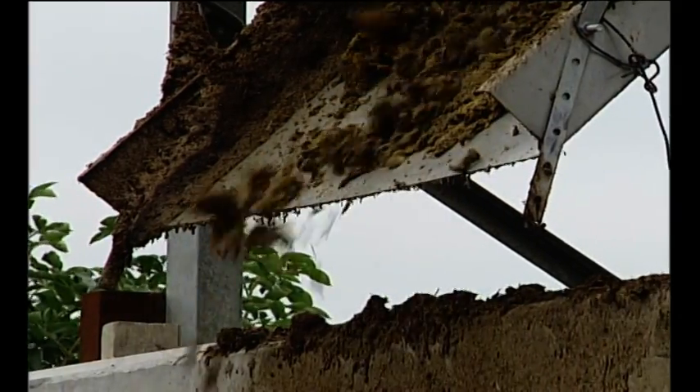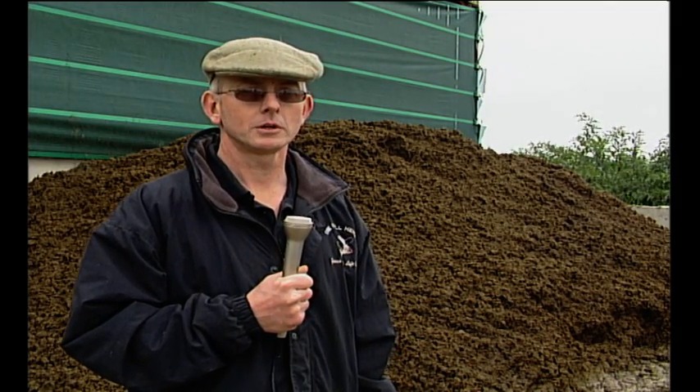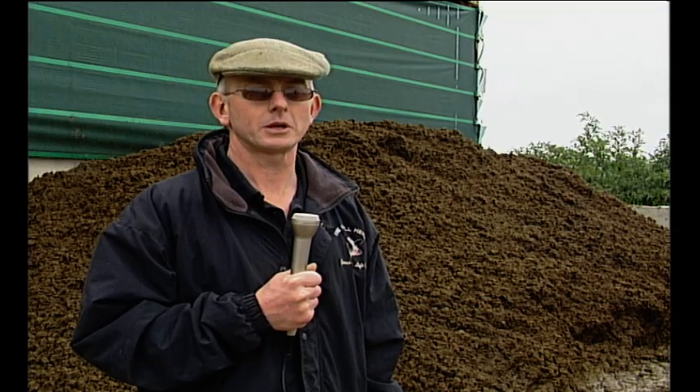We remove the separated material every couple of weeks, so the heap behind me is two and a half weeks' worth from just short of 200 cows, which we actually store in windrows. We have a small worm farm which creates a very rich black compost that we put back onto fields that aren't looking very good, or fields that we can't get to very easily with other methods of irrigation.